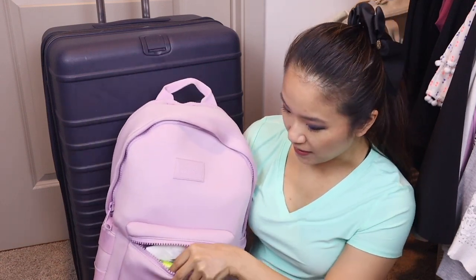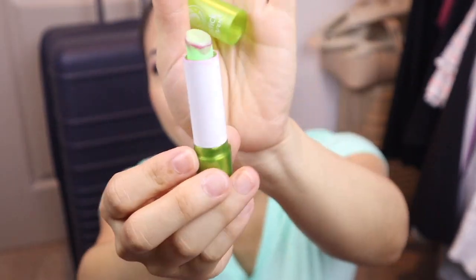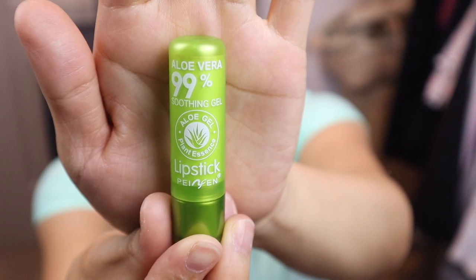This is my Dagne Dover backpack. I brought this as my carry-on when flying — this was not my park bag or daily bag. Starting with the front pocket, for quick access on the plane, I have my lipstick slash chapstick. I got this on Temu, it was like 75 cents. It's green, but when you put it on, it turns a nice rosy pink color and it's very moisturizing.